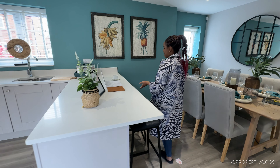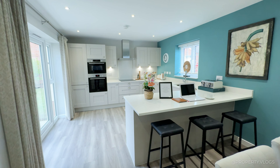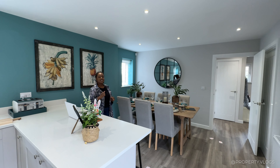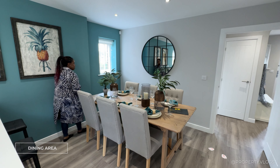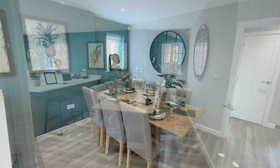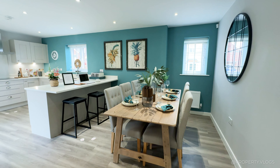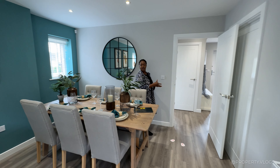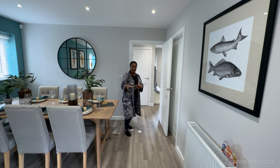The breakfast bar comfortably seats three but could fit four — it's a great family area. The dining space is shown as a six-seater but could easily be an eight-seater, benefiting from natural light. There's also a cheeky radiator on that wall. If you prefer, you could put a sofa here instead for a small play area while you cook.